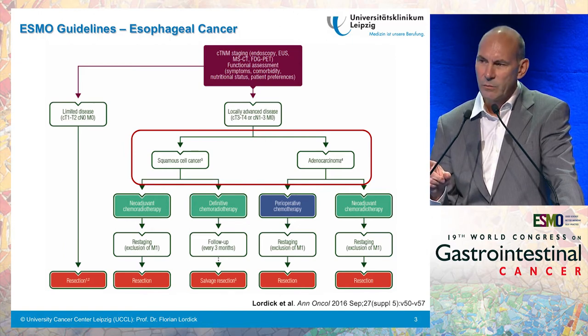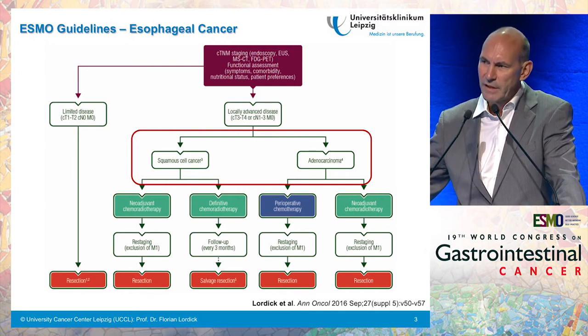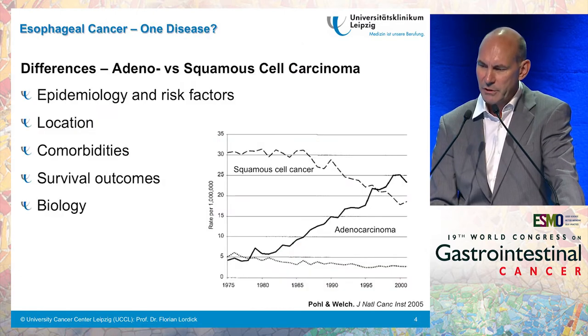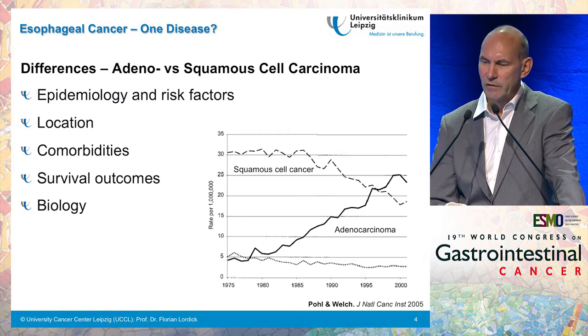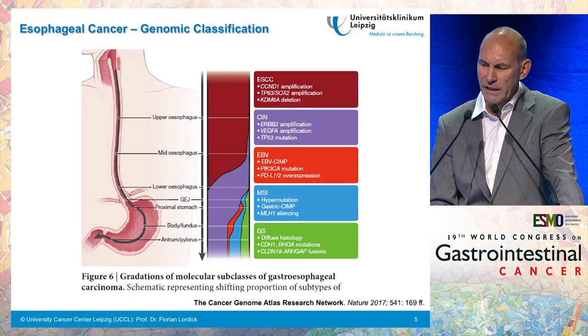I also want to make you aware that in these guidelines we clearly distinguish between adenocarcinoma and squamous cell cancer. I think it is important to do that because often these things are generalized, and even in studies these two histological subtypes are put together, which we think is not justified. There are important differences between adenocarcinoma and squamous cell carcinoma of the esophagus regarding epidemiology, risk factors, tumor location, comorbidities of the patients, their survival outcomes, and maybe most importantly, biology.